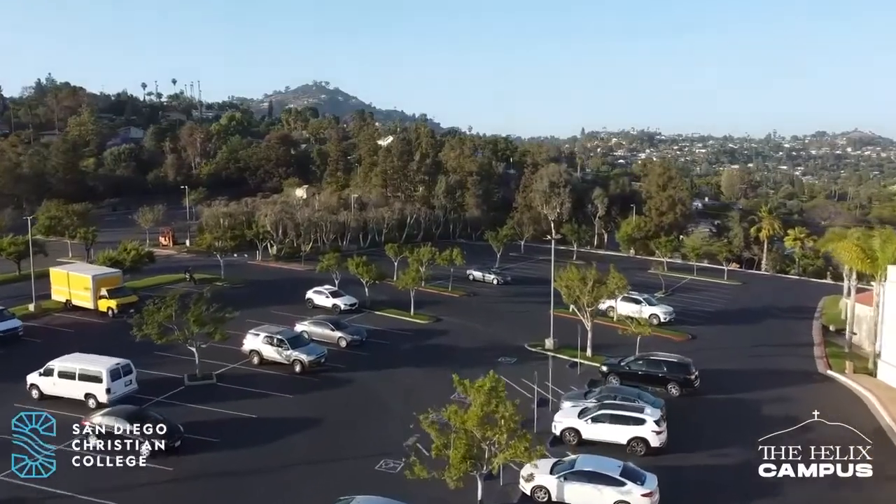My favorite part about campus is that it is so beautiful. Fun fact — the campus has just a little bit under 400 trees, and there are tons of places for you to study, chill, relax, or even set up a hammock.